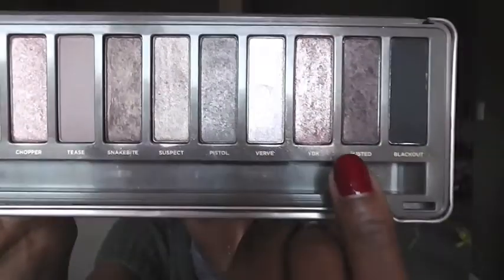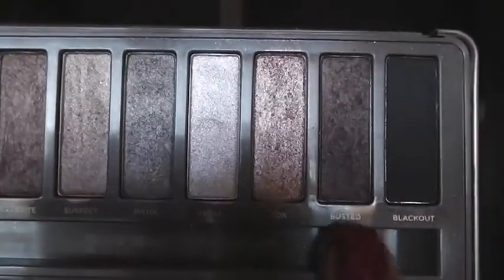For my crease, after I put on Corduroy, I use Urban Decay's shade Busted. That's actually my everyday look — the look I have on right now.